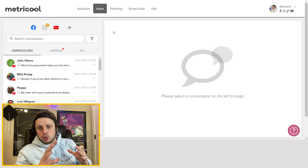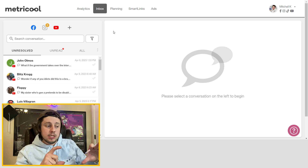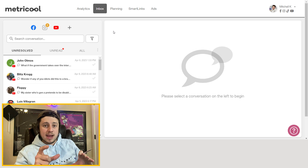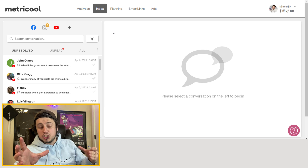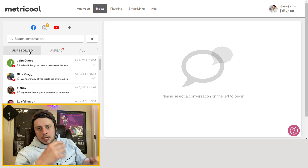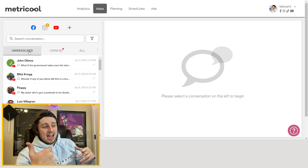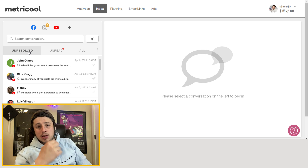Another cool feature is the inbox, which takes all of your different social media platforms — your DMs and comments from all these platforms — and puts them in one place so you can immediately see what people are asking and saying about your brand. It can really save time if you're somebody who faithfully tries to get back to every question, every comment, every DM, and it shows which ones are unread or haven't been responded to. Personally I don't use this as much as I should, but it is cool that it puts it all in one place.